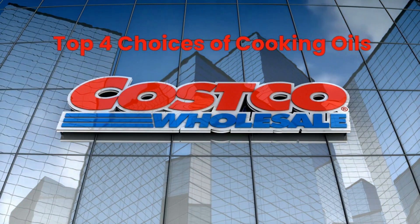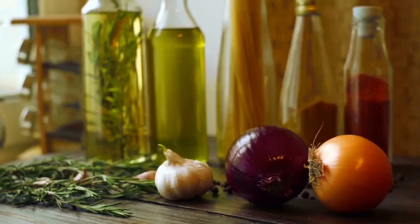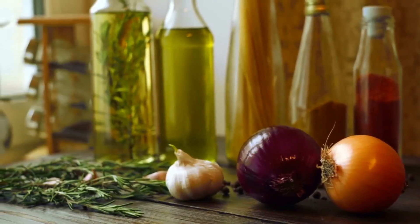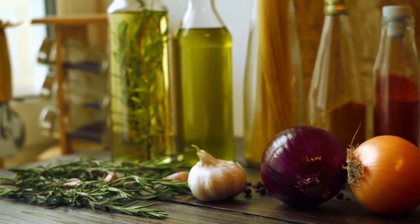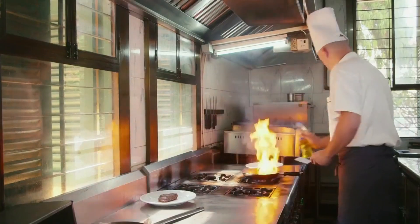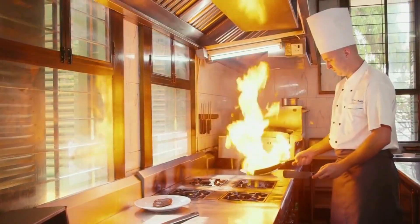Today, join me as I unveil the top 4 cooking oils available at Costco. Whether you're a fan of traditional olive oil or looking to try something new like avocado oil, I've got you covered. Get ready for valuable insights and expert recommendations on selecting the perfect oil for your cooking needs.